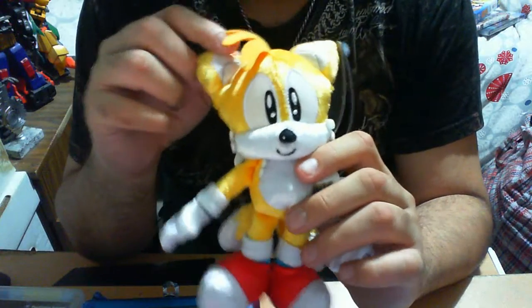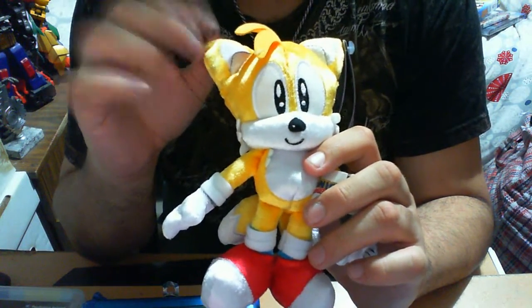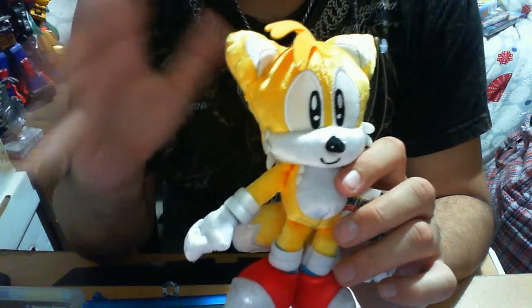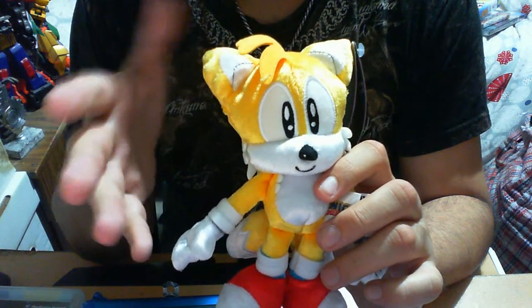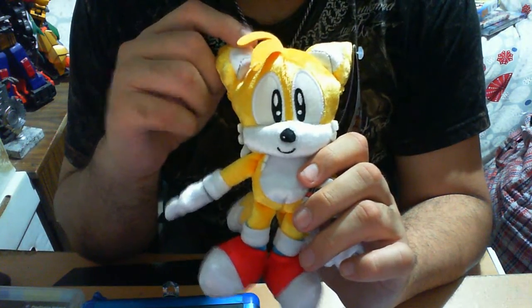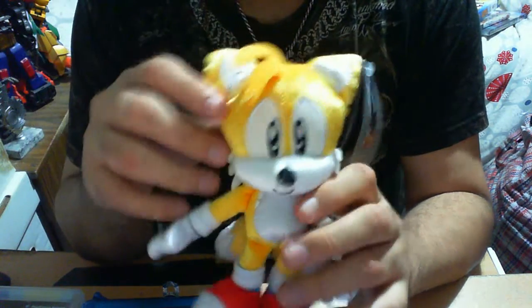This plush line was first initially released at San Diego Comic Con for the 25th Anniversary party, initially exclusive for people who attended. Being Australian I could not go, but eventually they did release it on Amazon, so you can definitely purchase this on Amazon.com. I got the set, which is of course why I'm reviewing them - highly recommend it.